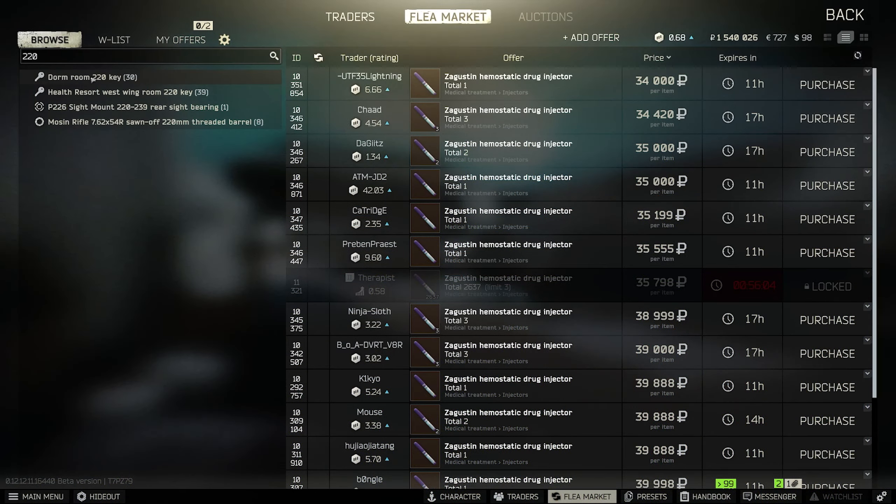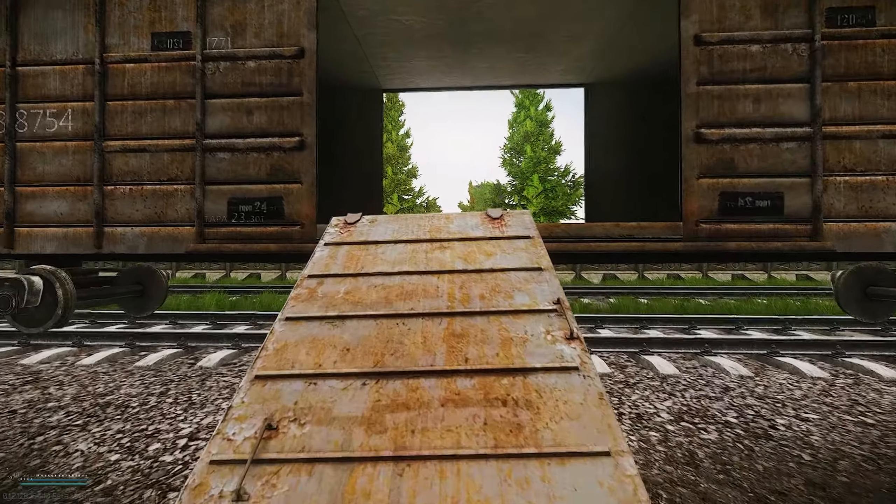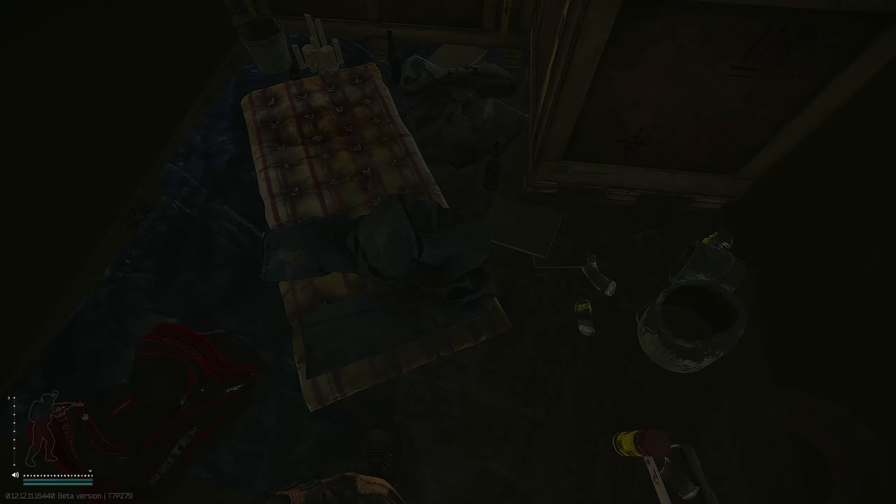The easiest way to get the key is to buy it from the flea market — it's going for 40,000 rubles. If you didn't want to buy the key or couldn't for some reason, there is a spawn for the key under these pants.